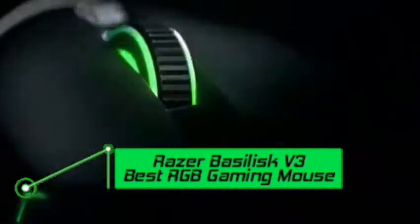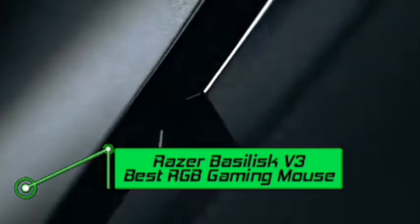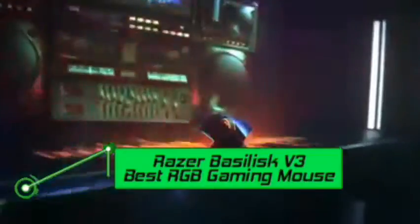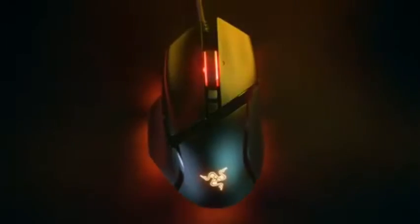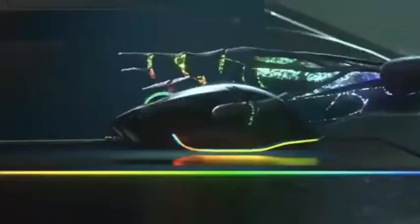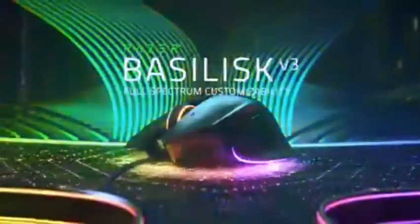Number five: Razer Basilisk V3 — best RGB gaming mouse. The new Razer Basilisk V3 is the third edition of this legendary wired mouse. The Basilisk was first introduced in 2018 and quickly earned a reputation as one of the best gaming mice. We adored the sequel Basilisk V2 and all the enhancements it offered. Three iterations in, the improvements aren't as noticeable.